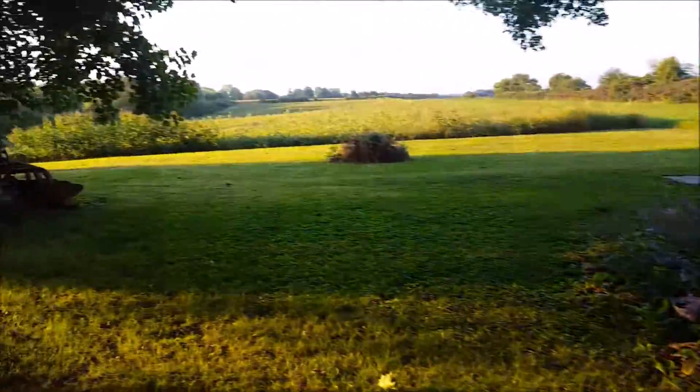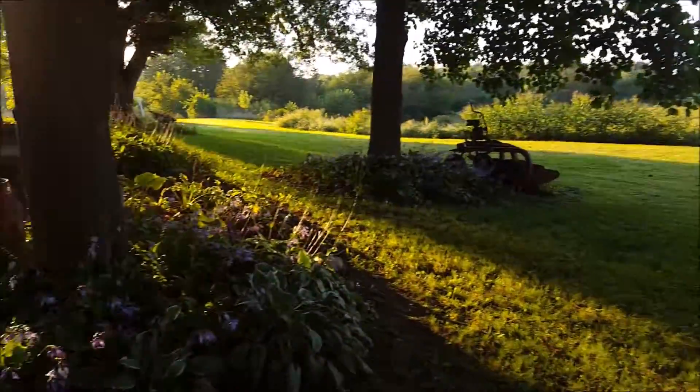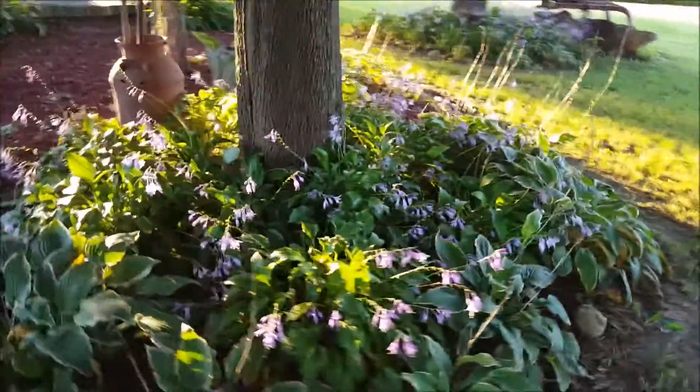They can be used as edgers, background plants, or stand alone in your garden. As you can see in my front yard, hostas can make any space beautiful and full of color.